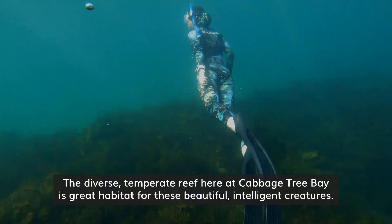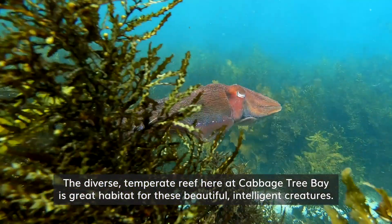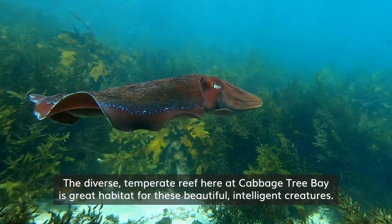The diverse temperate reef here in Cabbage Tree Bay is great habitat for these beautiful, intelligent creatures.